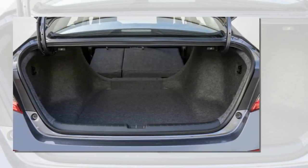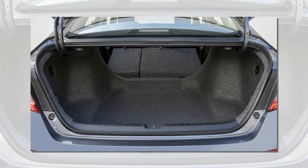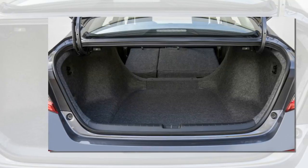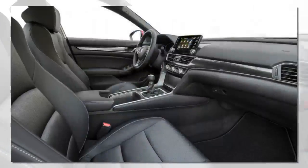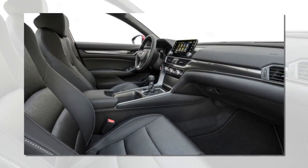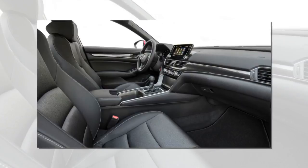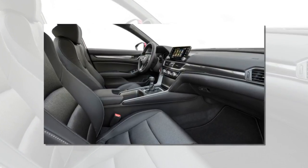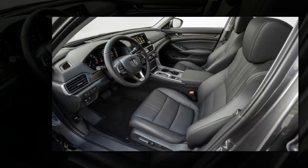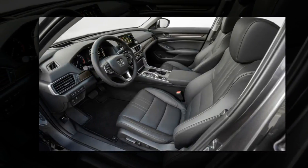Shorter overhangs give it a sporty stance, and the sloping roofline reminded a number of us of the Audi A7. The wheels are some of the best on any Honda in years. The interior, like every Honda, is an exercise in both refinement and usability. No one does interior packaging quite as well as Honda — the overall design is simple, clean and open.